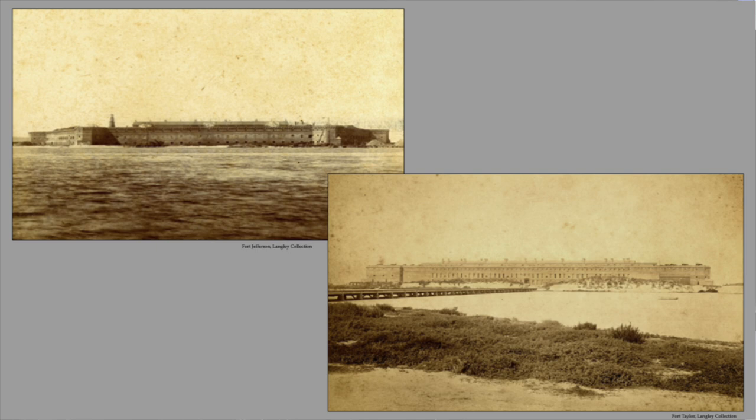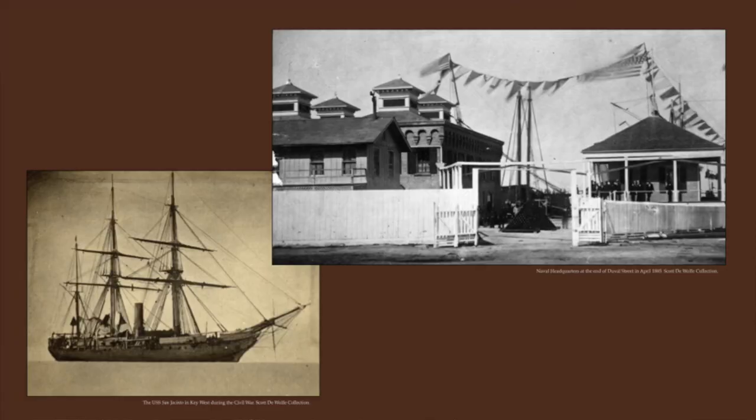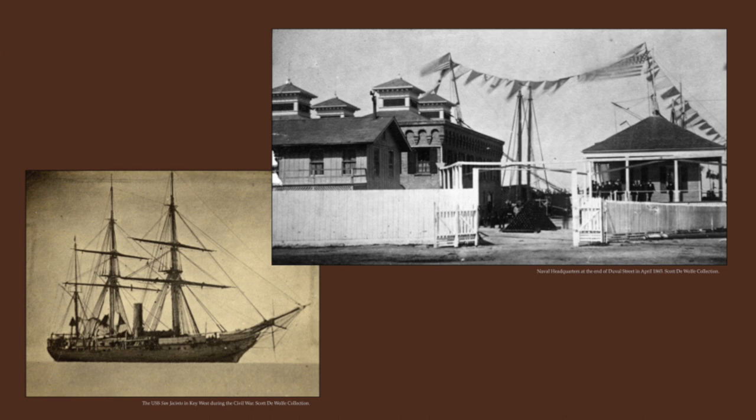In 1861, the U.S. Civil War broke out. Because these forts were here and there was an army and navy presence on the island, they quickly secured the two forts and the Florida Keys stayed under Union control through the entirety of the Civil War. Key West in particular became an essential part of the Gulf blockading squadron.